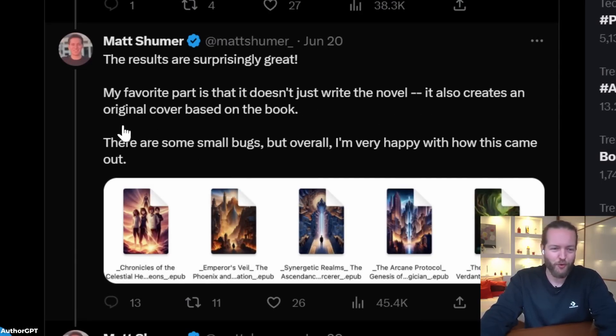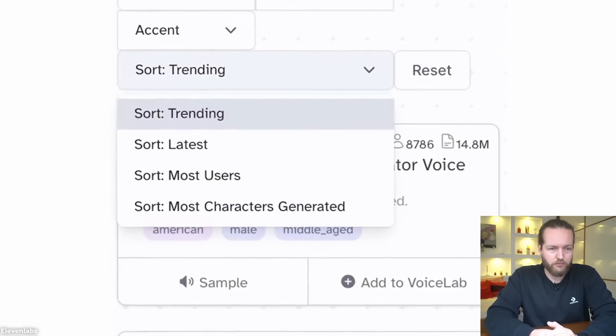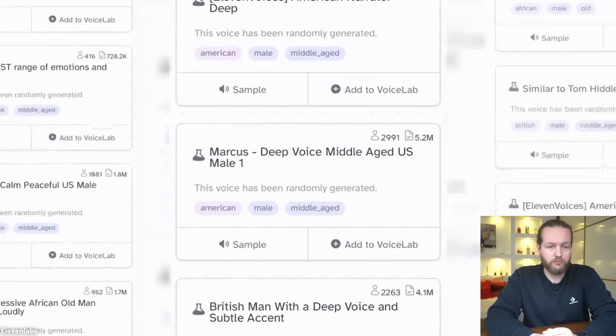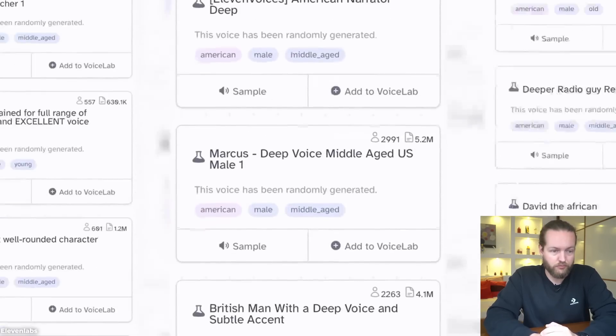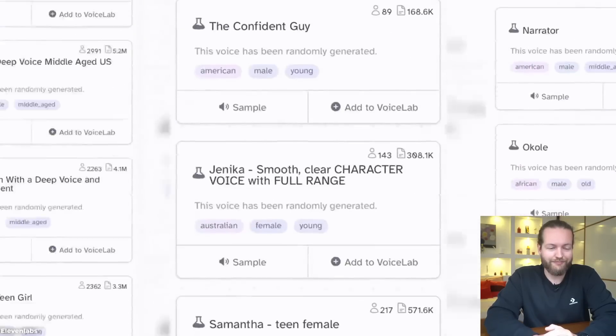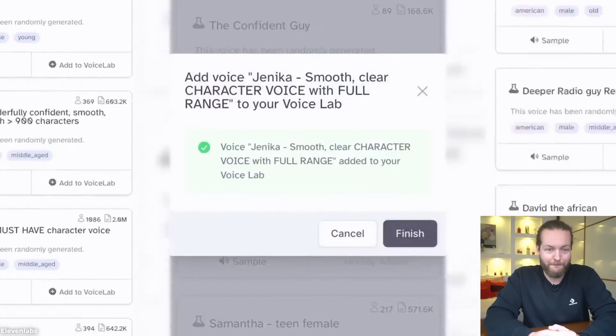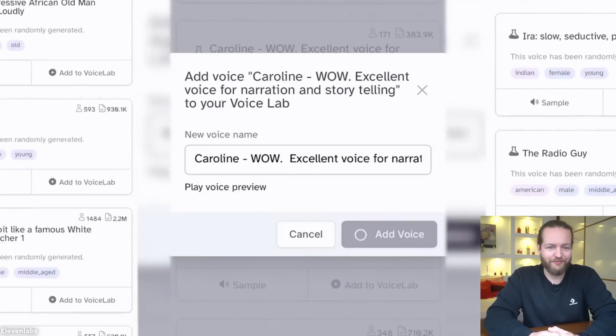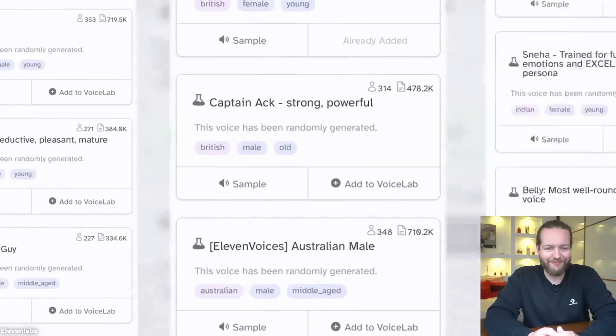ElevenLabs is introducing Voice Library. ElevenLabs is currently my favorite AI voiceover tool and this is going to make it even better. Voice Library is a community space where you can generate, share, and explore a virtually limitless range of voices using their voice design tool. Find a dark velvety voice for suspense-filled audiobooks, a chirpy animated one for cooking blogs, or a deep commanding voice for military video games.